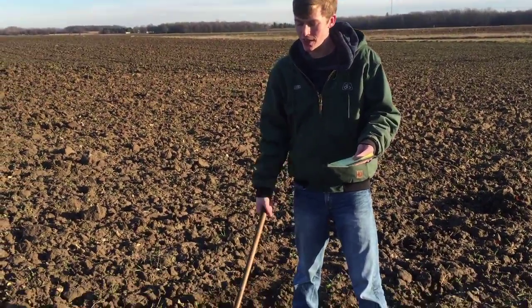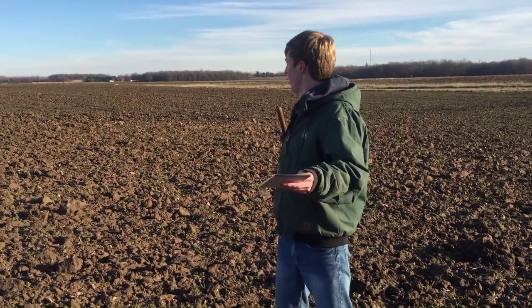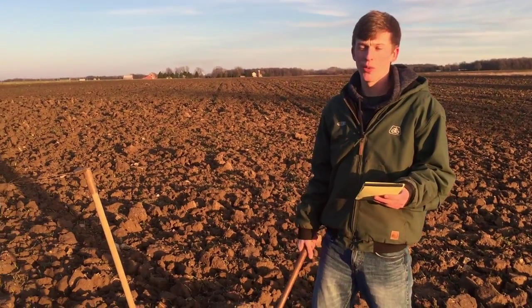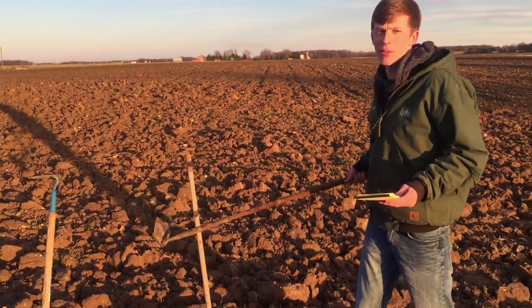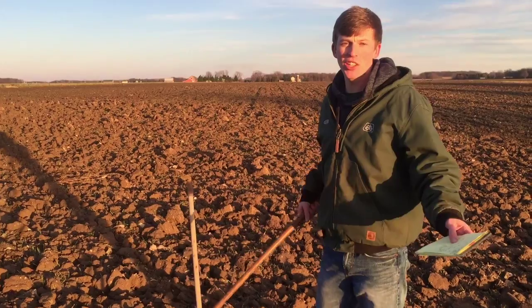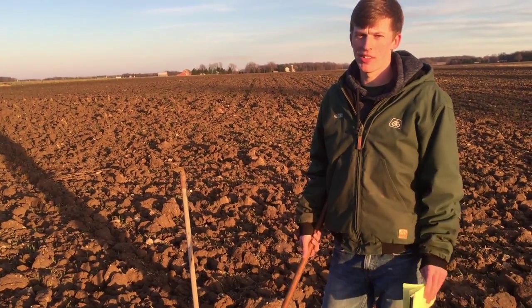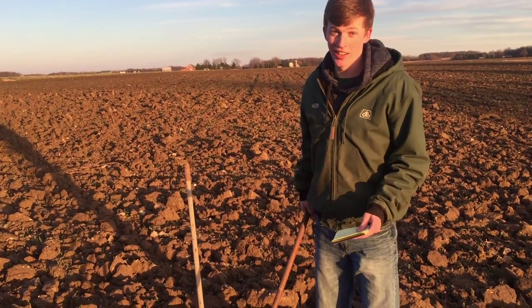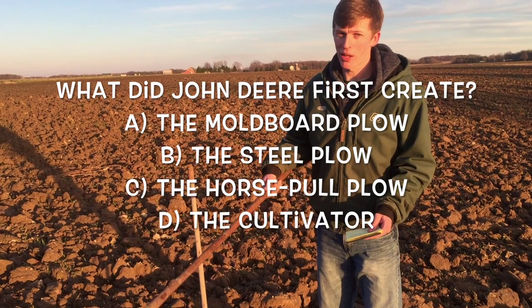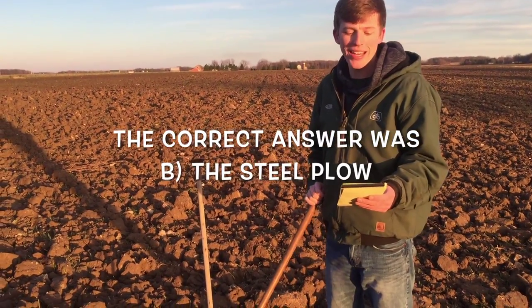Hoes were not efficient enough back in the day to do a whole field. So you had to create bigger equipment. After the hoe, we decided these were not time efficient — these were just junk. We had to develop bigger, faster, and easier ways of hoeing or tilling a field.